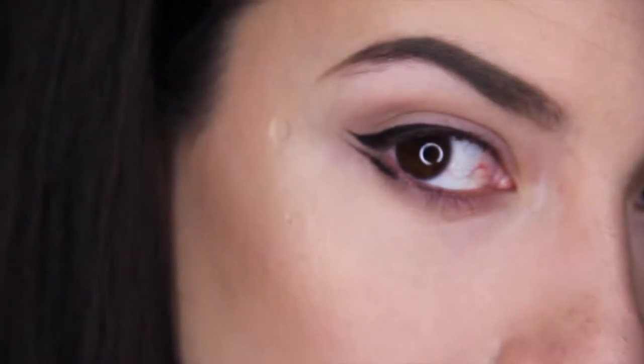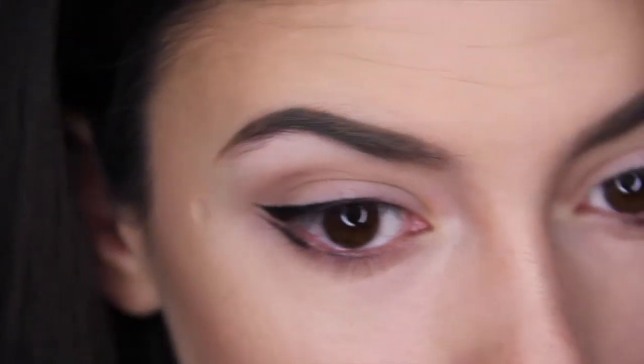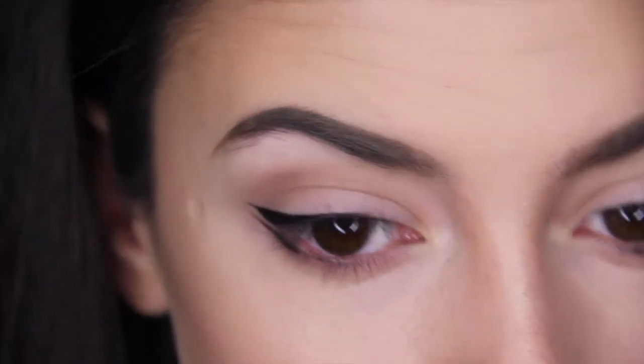It's super simple. It's incredibly simple to just add an extra wing on that bottom lash line, and it's just something to add a fun twist to your typical kind of tired winged liner.